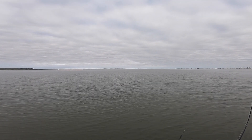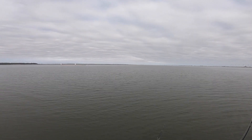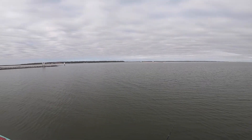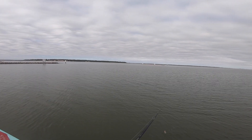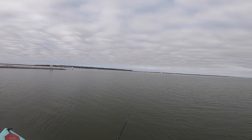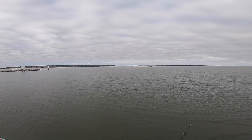Throwing a MirrOlure She Dog right now. It might be a little too obnoxious with how calm it is — this one has a really loud rattle. We normally do really good with this one in the bone color. I don't know what it is about it but it seems like we always get more bites on this bone in our base system.